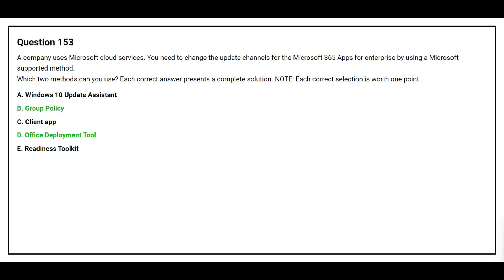The correct answers are option B, Group Policy, and option D, Office Deployment Tool.